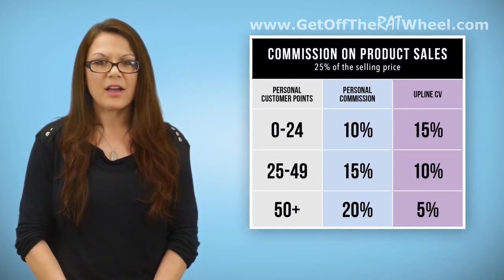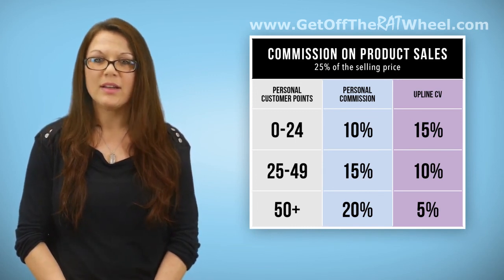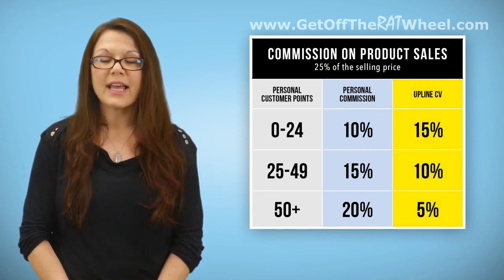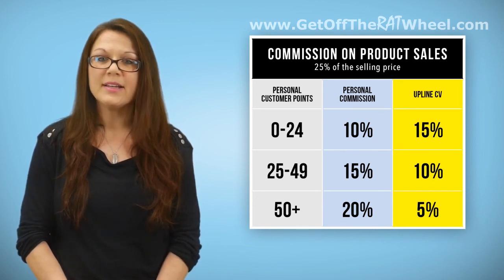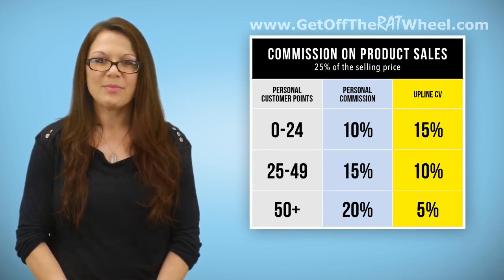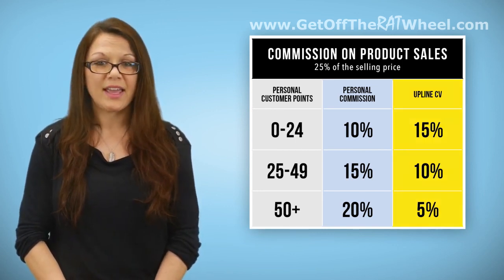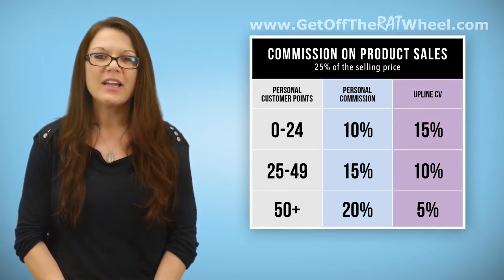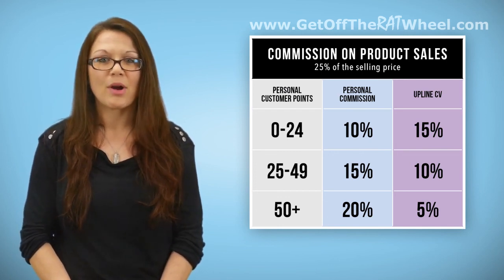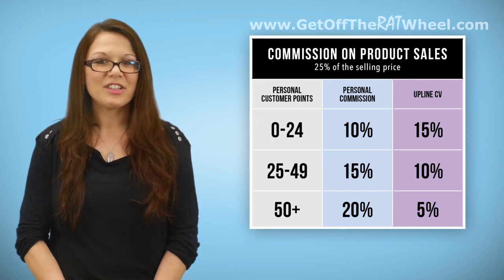One last thing. In a previous video, I discussed the Commission on Product Sales chart. There is a tie-in of that section of compensation with this one. You'll recall that there is a percentage of product sales commission that is given to the uplines. Once it has been determined which percentage is split among the upline — specifically 15, 10, or 5% of the product selling price — you will use this Residual Commission on Personal Referred and Team Sales chart to determine who gets portions of that amount and how much they get. The selling rep still gets the IMR listing on this residuals chart, even though they are also receiving the 10, 15, or 20% from the personal commission column on the product sales chart. This makes Five Links product sales some of the most lucrative sales for a representative, since they are essentially double-dipping on payment.